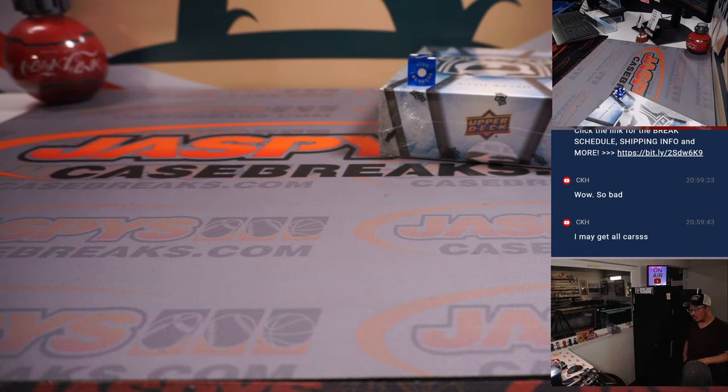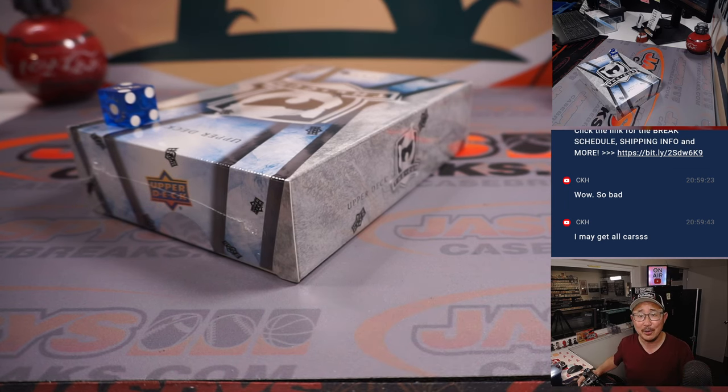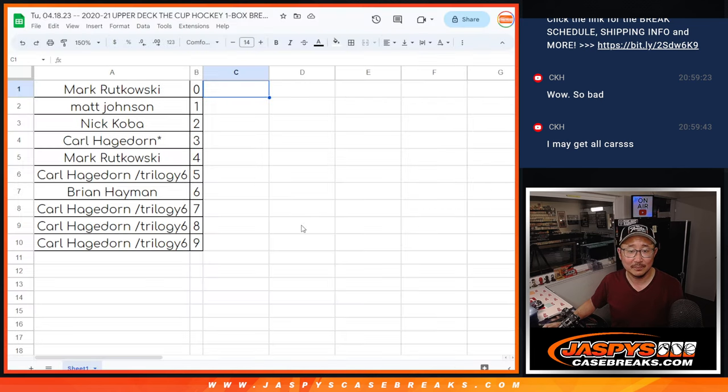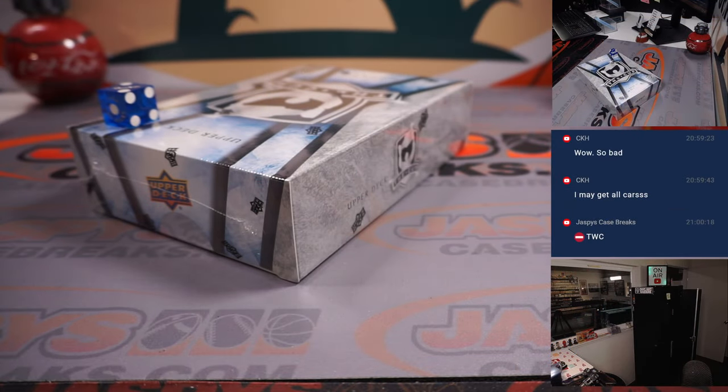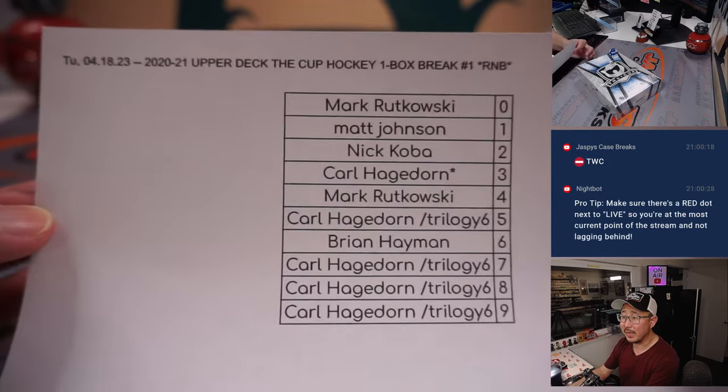We'll save those for the next one-box break. Any trades? No? Carl saying so bad — we haven't even done the break yet, Carl. How do you know if those are bad or not? It's only bad if they don't hit. You could have all the best numbers, but if they don't hit, those are the bad numbers. TWC trade window closed. The list there remains the same, except it's officially printed out now. Thanks everyone.